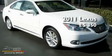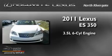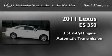This is a brand new 2011 Lexus ES350. It has a 3.5 liter 6-cylinder engine and an automatic transmission.